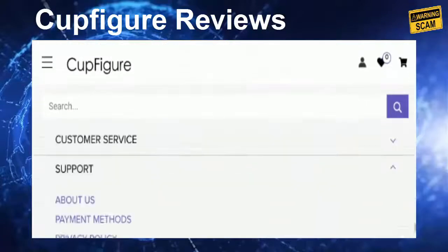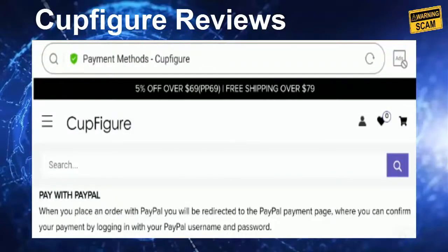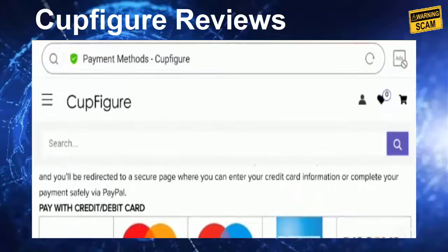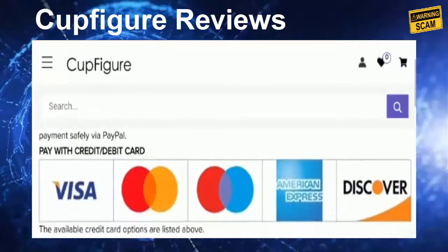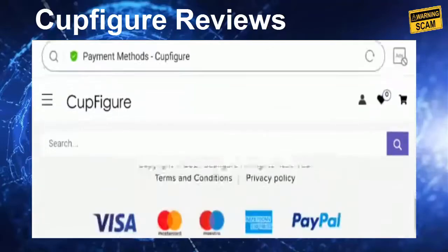Let's check out the payment information. You need to visit the payment methods section. They have mentioned that you can make payment via credit and debit card, including PayPal, Visa debit, Mastercard, Maestro, American Express, and Discover.